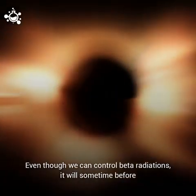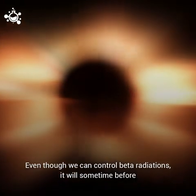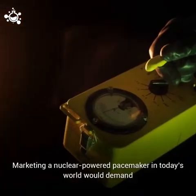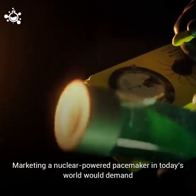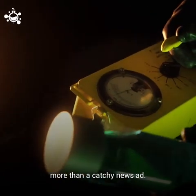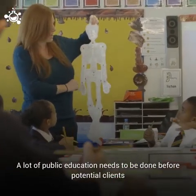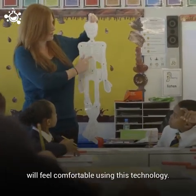Even though we can control beta radiation, it will be some time before we can see commercial nuclear batteries in the market. Marketing a nuclear-powered pacemaker in today's world would demand more than just a catchy news ad — a lot of public education needs to be done before potential customers will feel comfortable using this technology.